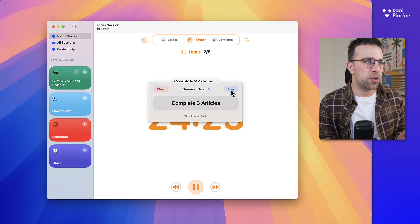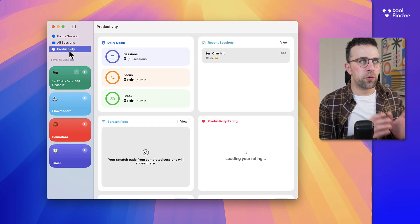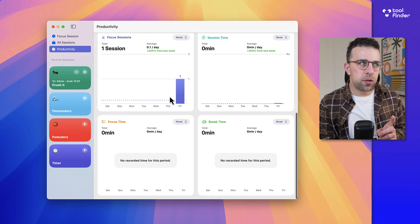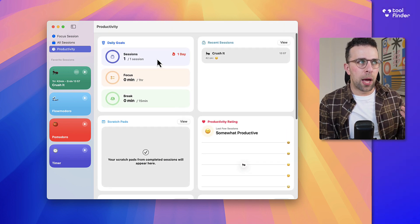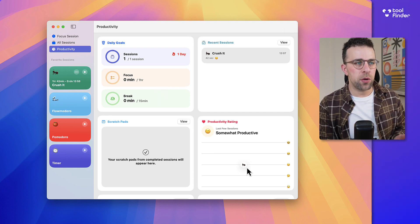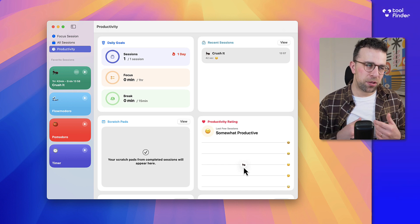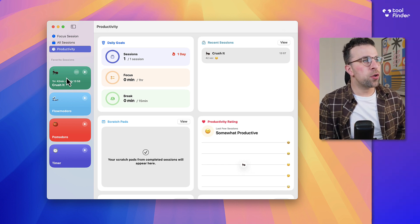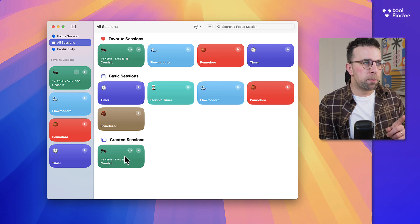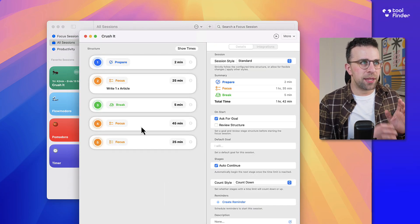You can see your session objective and your focus goal — the session goal is that collective session, and the focus goal is for each individual one, which is nice. There's also a reporting side: it gives loads of insight into your daily goals, how many focus sessions you did, and at the end of each session you can set a productivity rating and write some notes. You can see all your sessions and pin favorites.